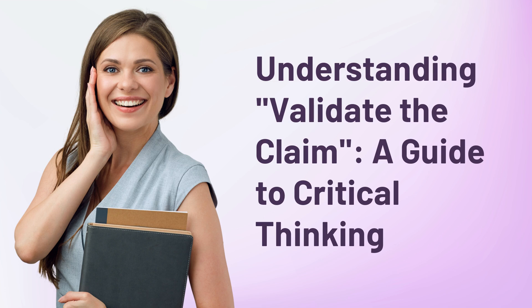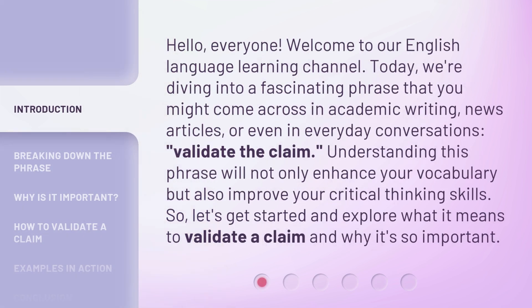Understanding: Validate the Claim — a Guide to Critical Thinking. Hello, everyone, welcome to our English Language Learning Channel. Today, we're diving into a fascinating phrase that you might come across in academic writing, news articles, or even in everyday conversations: Validate the Claim. Understanding this phrase will not only enhance your vocabulary, but also improve your critical thinking skills. So, let's get started and explore what it means to validate a claim and why it's so important.